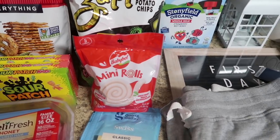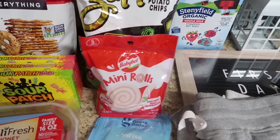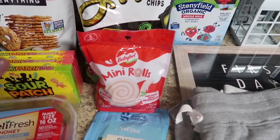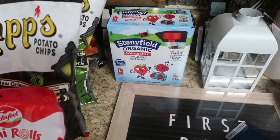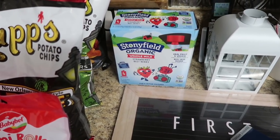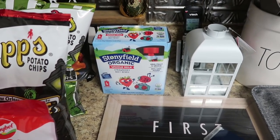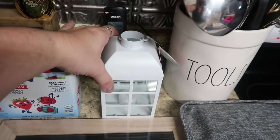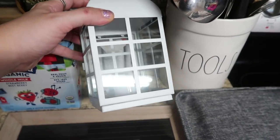The only place I can find mini rolls of Baby Bell is Target — I can't find them at HEB, any Walmart, or any local grocery store — and they are Maya's absolute favorite, so when I go to Target I snag her a bag. And then I grab Stonyfield yogurt every single time I see it. This is the Strawberry Beetberry, but it's super expensive at Target — $5.29 for four pouches. But my kids love it.